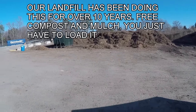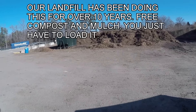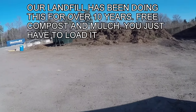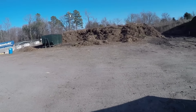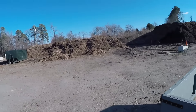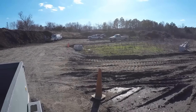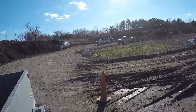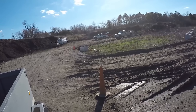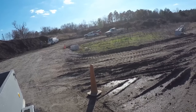Just wanted to show people what our landfill does to recycle. This is where you put all the leaves and brush. Over there you can see the big pile behind them — they take that piece of equipment there and push it back, and everybody brings their branches and tree limbs and puts it there.